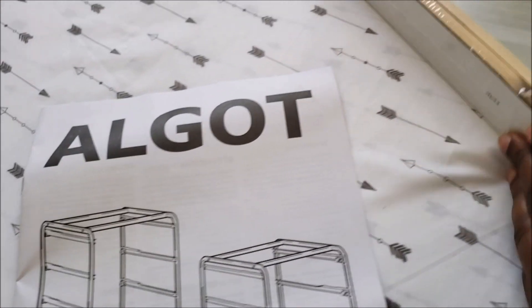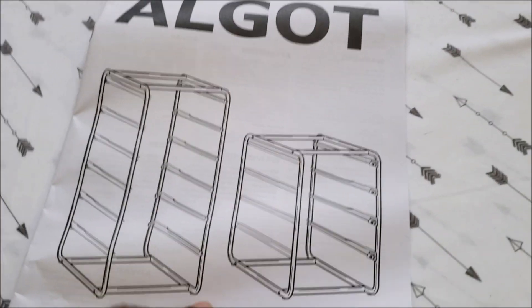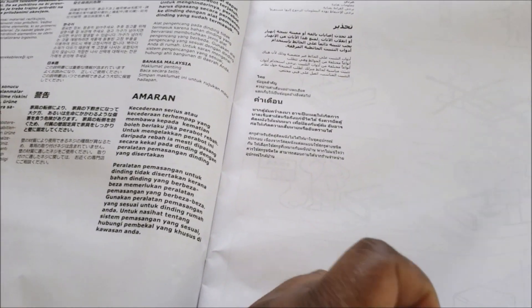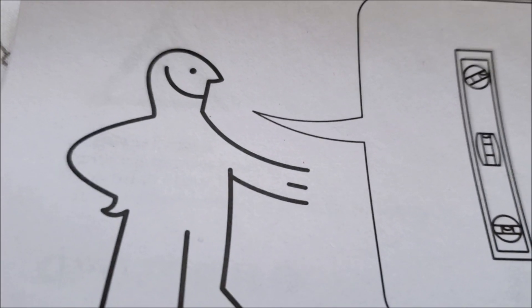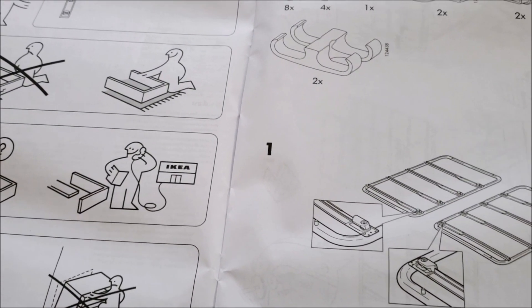What are you binging on currently? Let me know in the comments below. This right here is the lovely ALGOT system. I hate these kinds of instructions — not in English at all, still looking for English. This is clearly me looking dumb, but anyway, I don't even know if I'm gonna film the setup because it might just be me cursing the entire time.